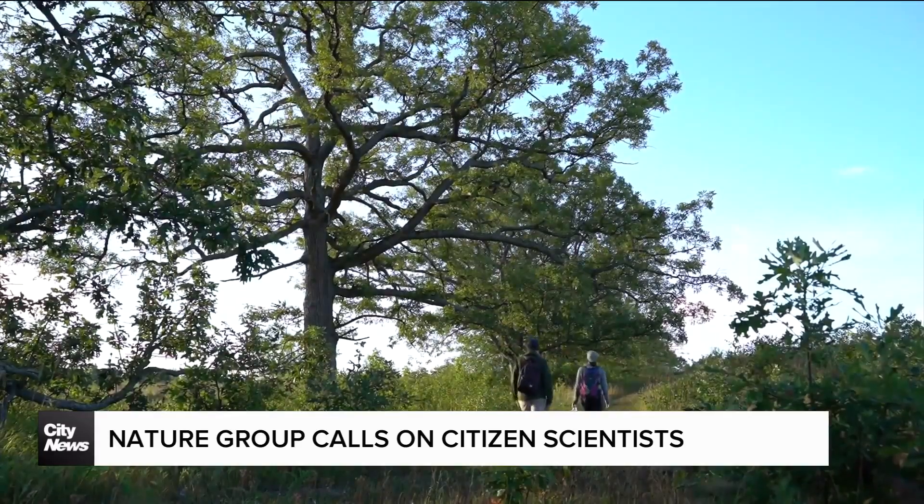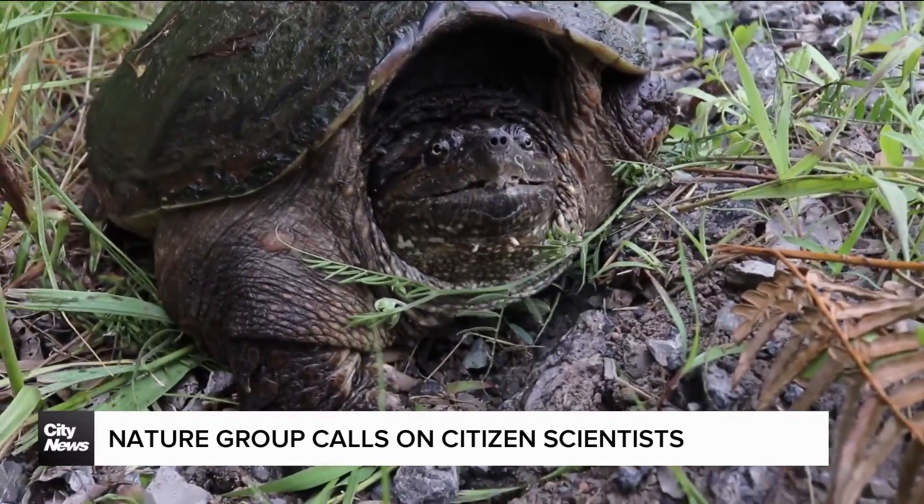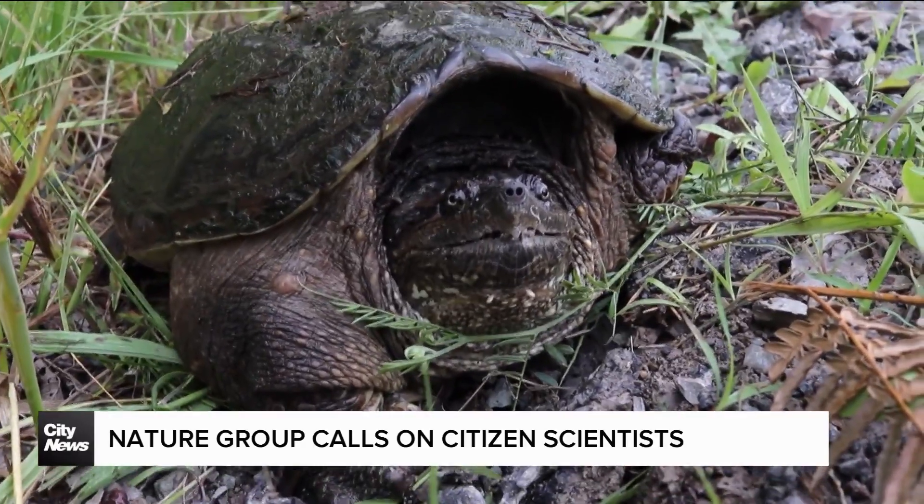Collecting information on plants and animals across the country — identifying the health of different species, where things are dispersing for plants or wildlife, and where invasive species are cropping up and where those need to be managed.